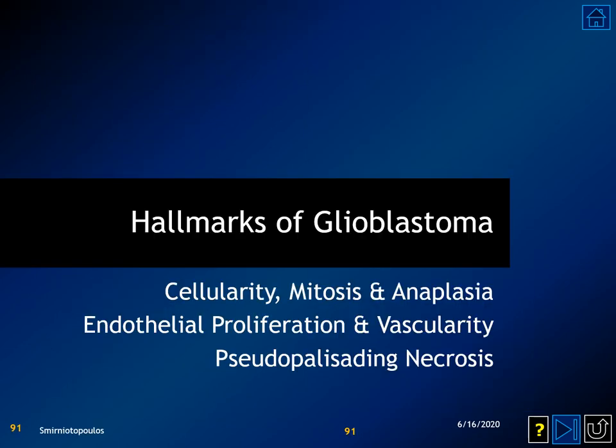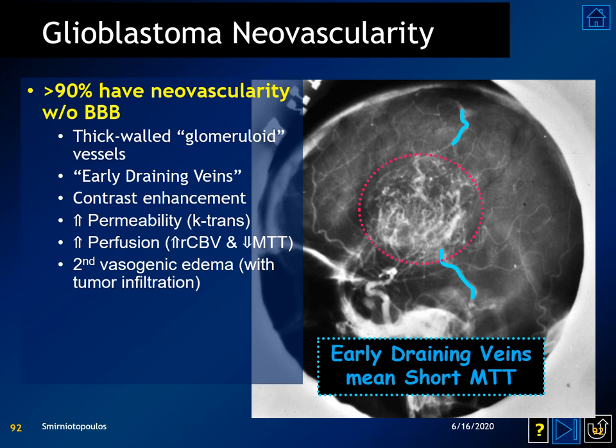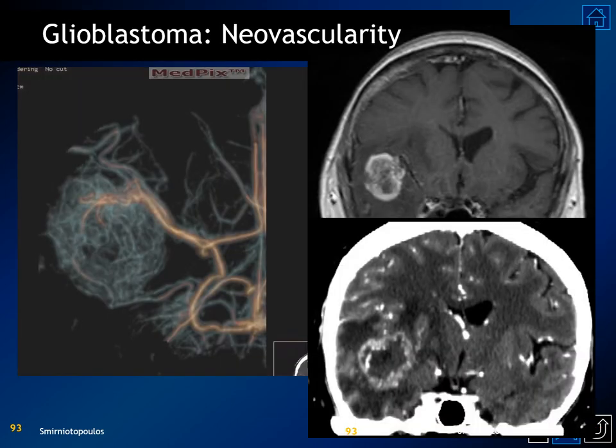The hallmarks of glioblastoma multiforme include hypercellularity, mitosis and anaplasia, endothelial proliferation and vascularity, and necrosis — especially pseudopalisating necrosis. Greater than 90% of GBMs have neovascularity, and these vessels lack a blood-brain barrier, producing the characteristic imaging appearance of a ball of blood vessels with early draining veins. There is leakage of contrast material causing dense contrast enhancement on MR and CT and secondary vasogenic edema. CTA and CT perfusion studies illustrate this ball of blood vessels in glioblastoma multiforme.